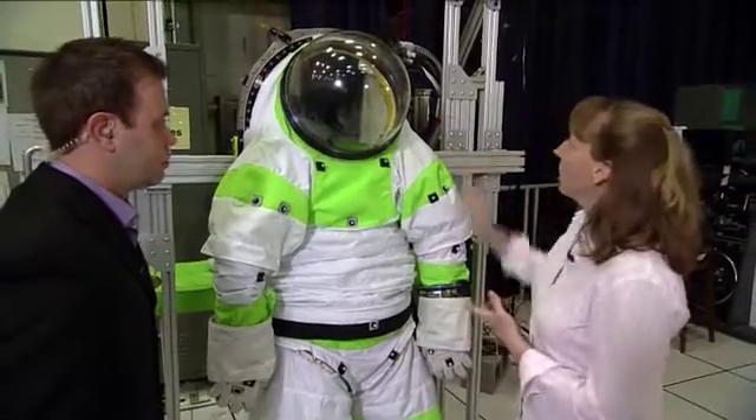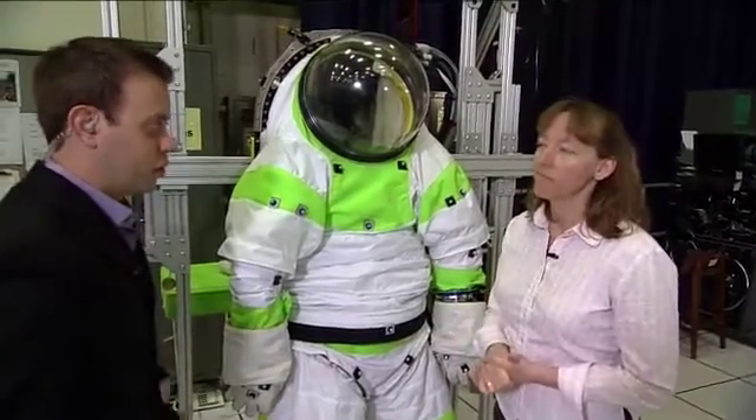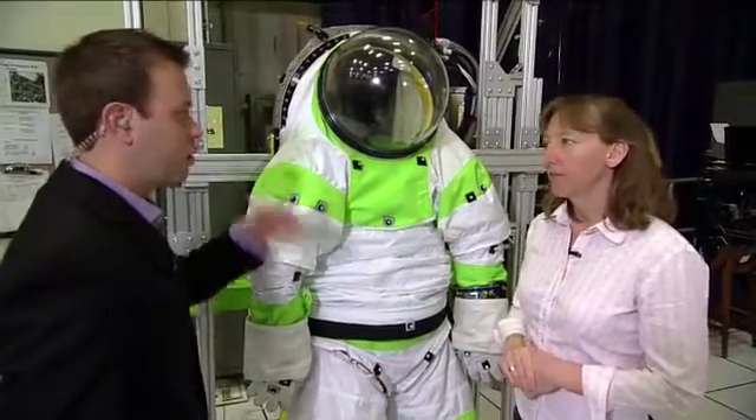The rear entry design also provides support for some other exploration technologies like a suit port. That's what people have seen on the rover — the concept of these suits basically mounted to the outside. They would crawl in and you don't have to go through an airlock or anything. You just crawl in and step off and go.